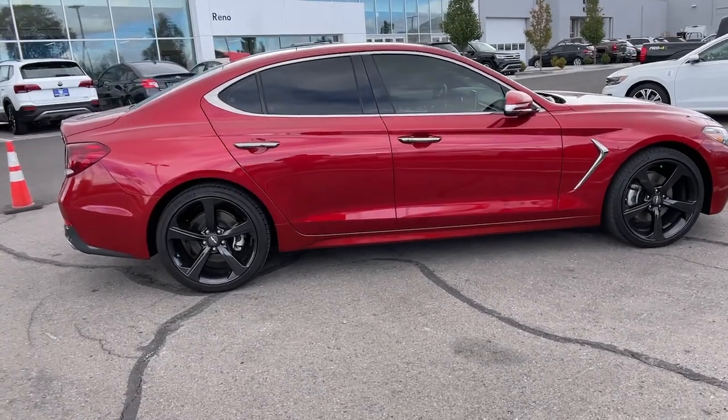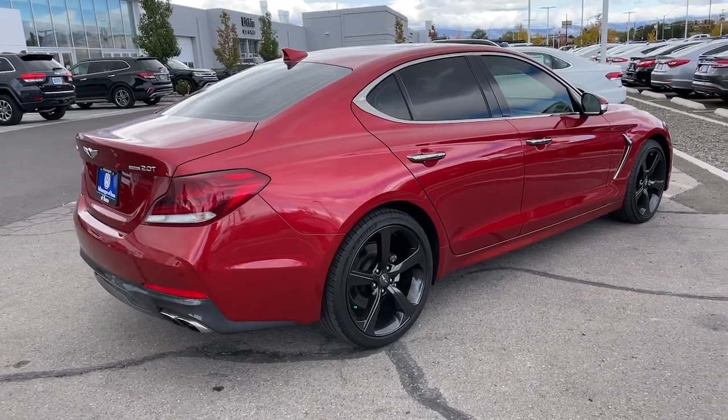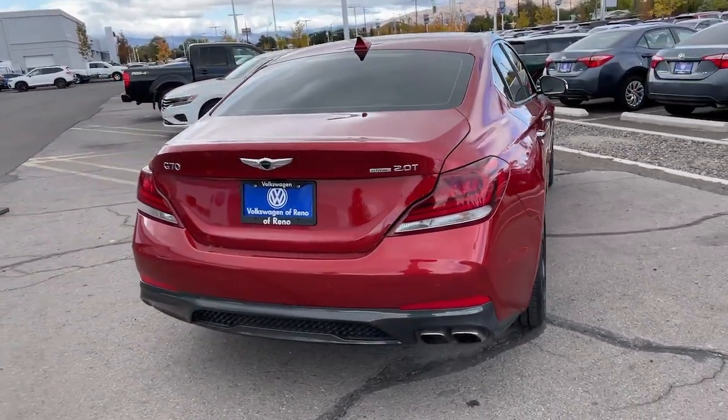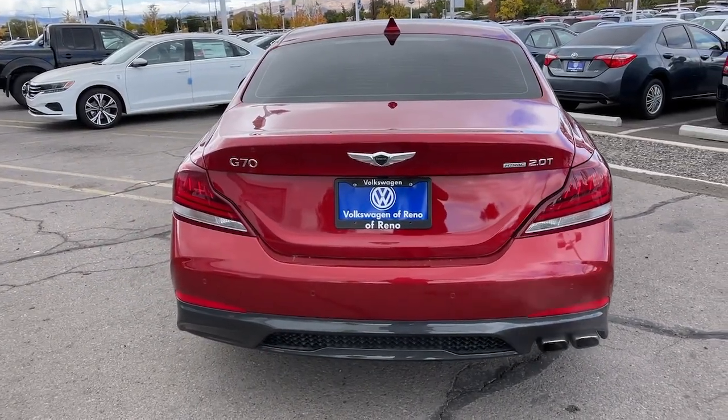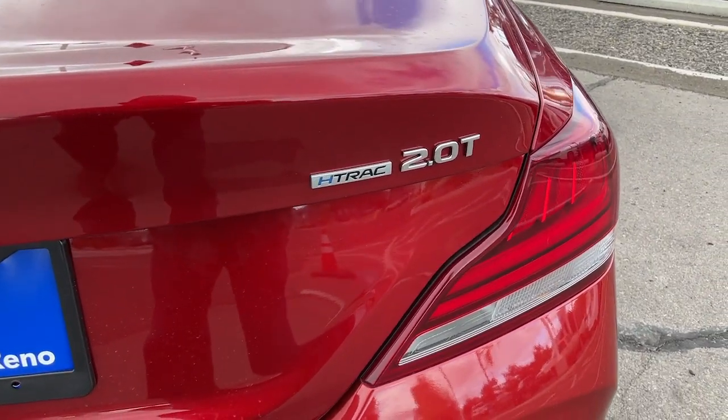The following are some of this vehicle's highlighted options: hands-free liftgate, all-wheel drive, heated driver seat, keyless entry, four-cylinder engine, iPod, MP3 input, satellite radio, remote engine start, power passenger seat, adaptive cruise control.